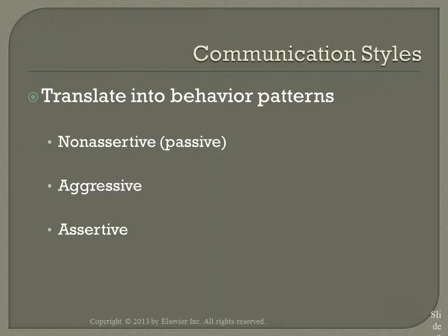Most people have to make a conscious effort to develop consistent assertive behaviors. This is something I tried to work on with my clinical group during the fall semester. The nurse who communicates assertively can help minimize conflict and reduce stress, and this can lead to more positive outcomes for the client.